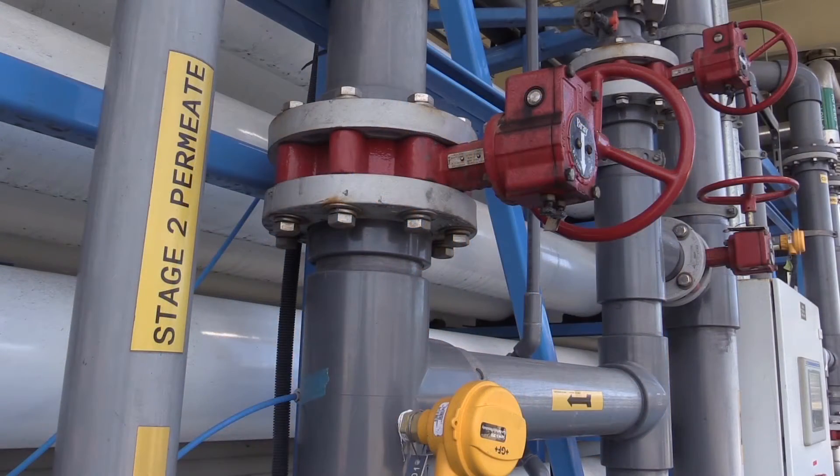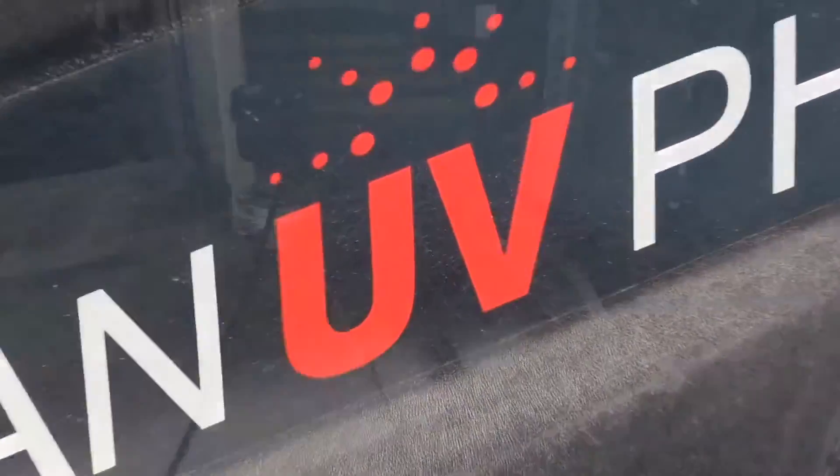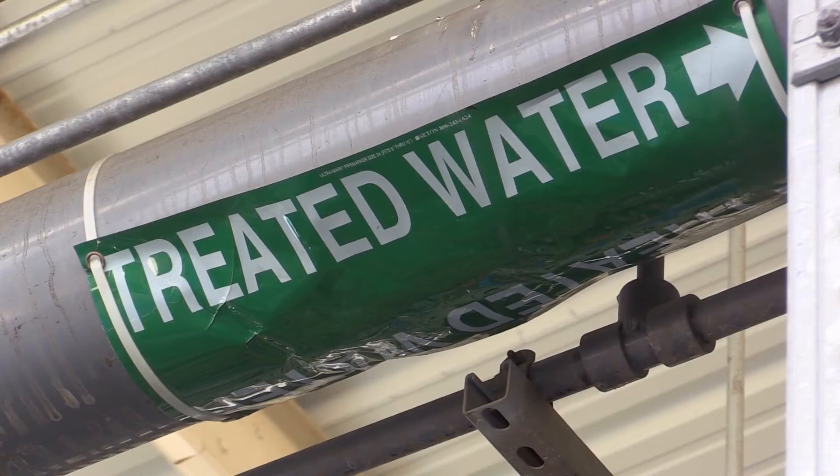eliminating 99% of what's not wanted. And finally, an ultraviolet light disinfecting treatment, bringing what the agency says is a reusable source of water to a drought-parched San Diego County.